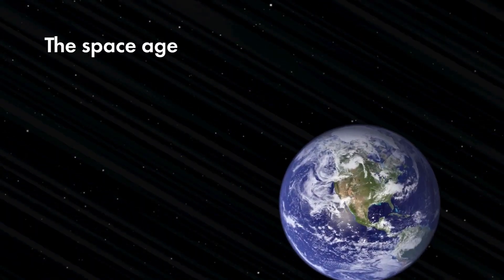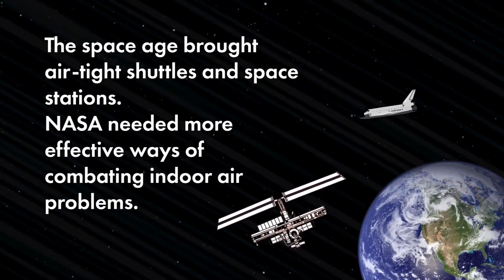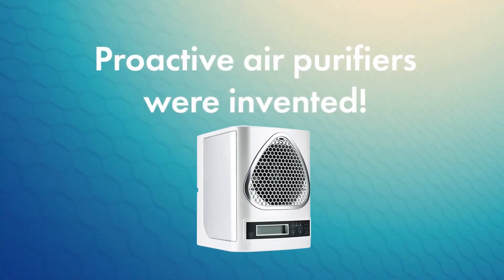The space age brought airtight shuttles and space stations, so NASA needed more effective ways of combating indoor air problems. Proactive air purifiers were invented.